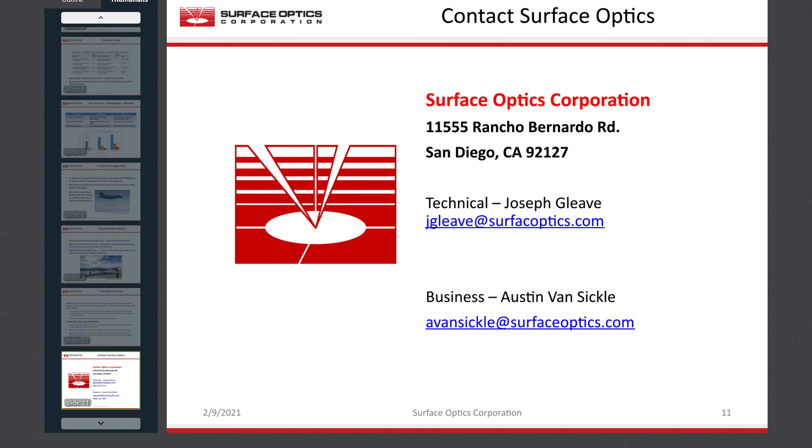I appreciate this opportunity to tell you about Surface Optics Corporation's optical coating and sensors capability. Here on this page is my contact information. Please be sure to visit our virtual booth here at NAVAIR Days for more about Surface Optics. We look forward to being part of your success. Thanks again.